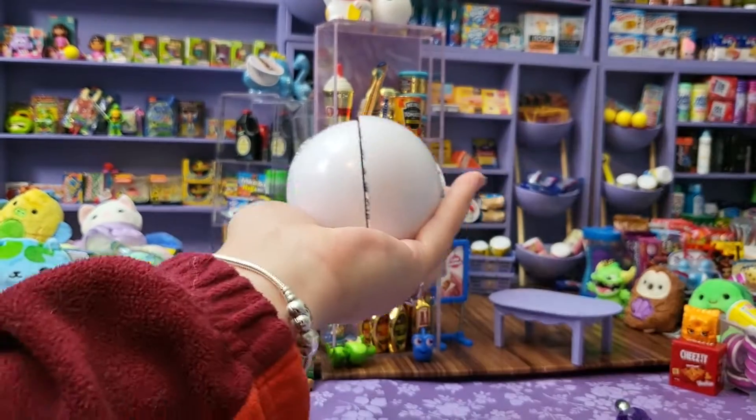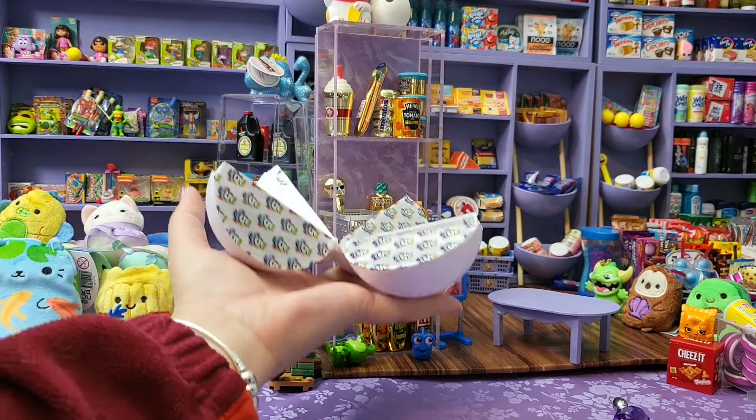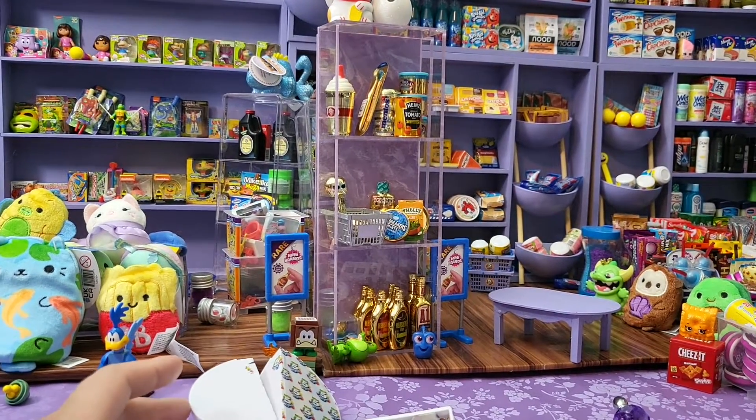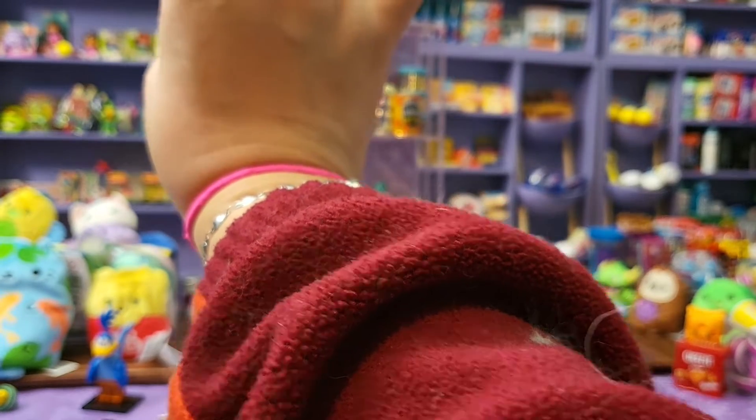Alright, here we go. Ready? Bam! Oh my goodness, that one just yeeted itself out of here. I guess let's open that one first. Number one, it's a blue baby bell. We haven't gotten one of these in a while. They're so cute.